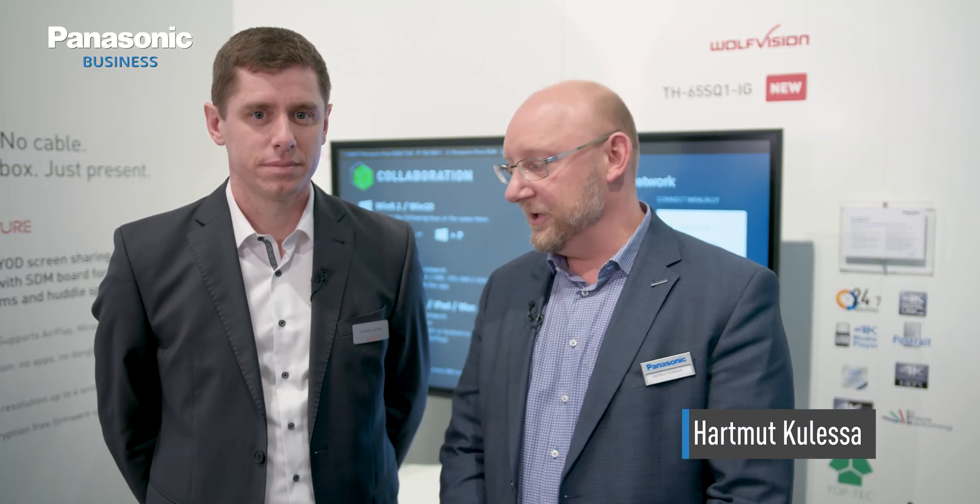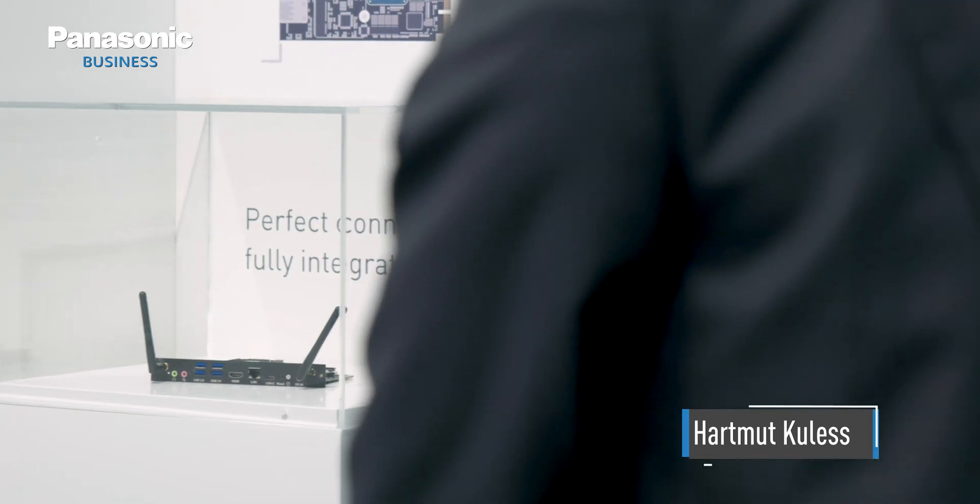Bring your own device is one of the buzzwords of the AV industry since a couple of years, and that's what we want to talk about today. I'm happy to have with me Christian Blurka from WolfVision, one of the leading companies in BYOD solutions. Christian, can you tell us about the Cynap Pure concept?